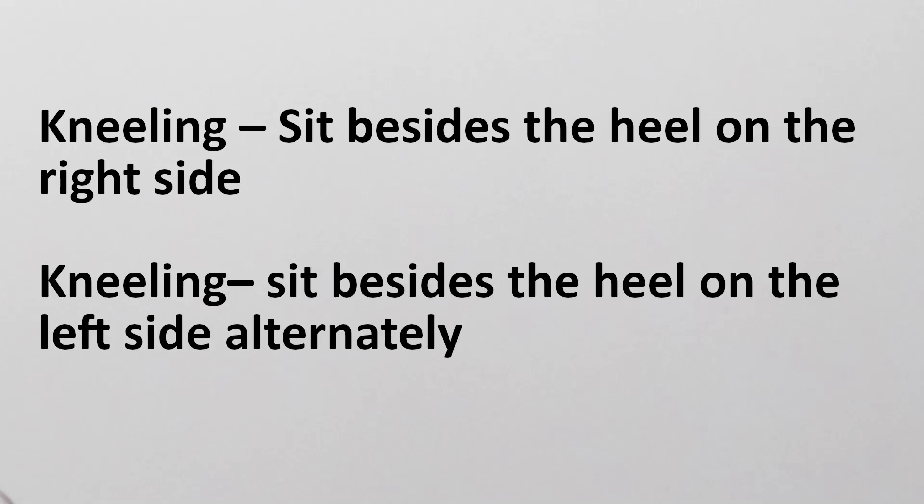Kneeling — sit beside the heel of the right side, then kneeling again, sit beside the heel of the left side, alternatingly.